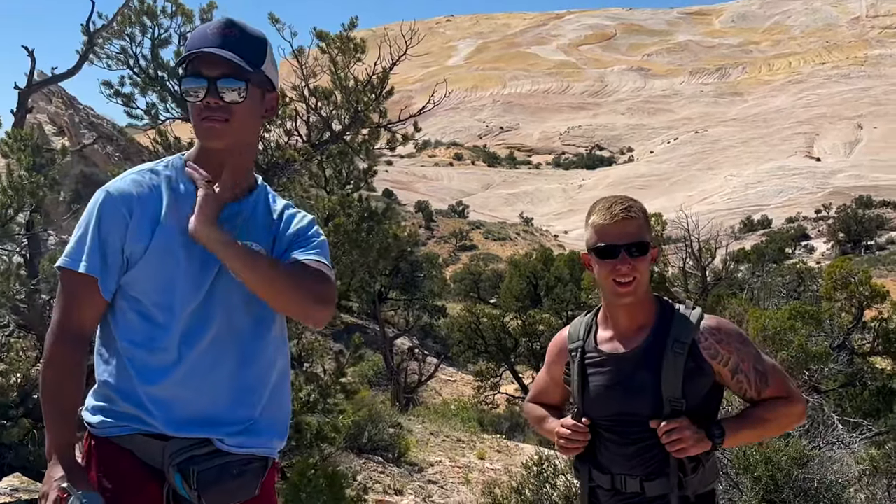We're not at the top yet. More to go. For the two old men, I think we've gone about as far as we desire to go.